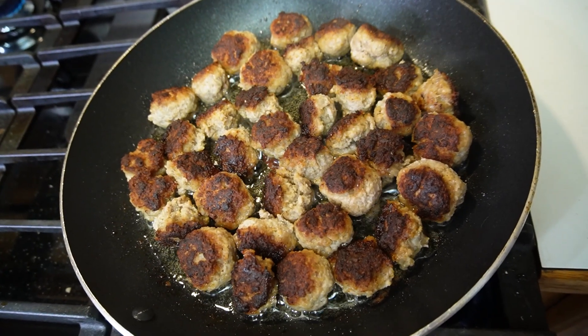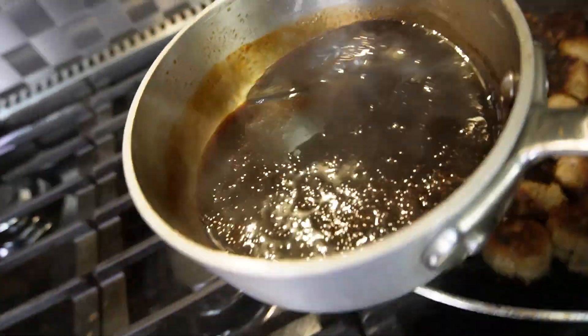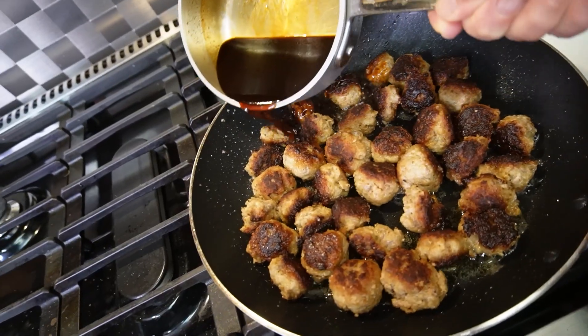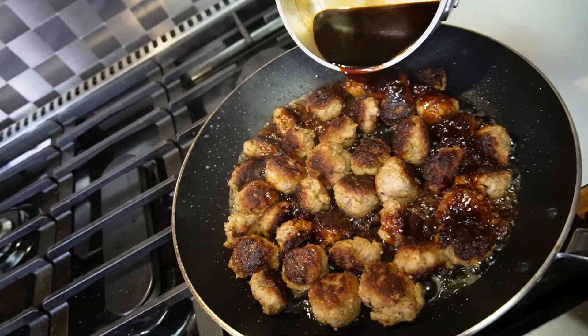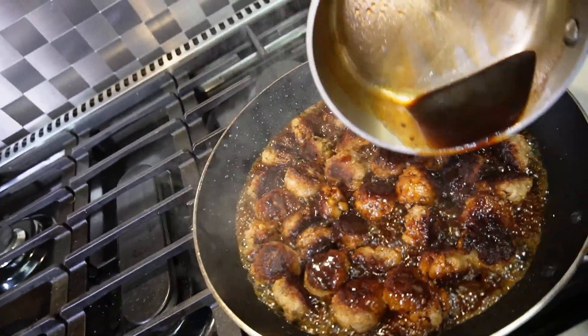Then we pour the reduced glaze right over the top of those meatballs in the pan. The pan is still hot so it's going to reduce the glaze even further, and everything is going to get heated through and just be sticky and delicious.